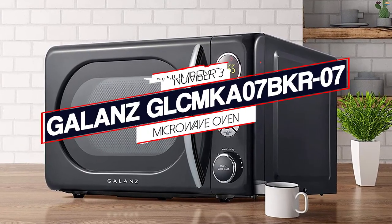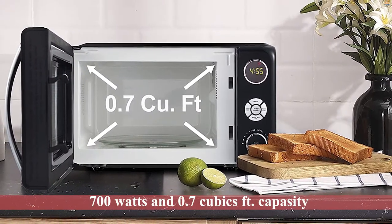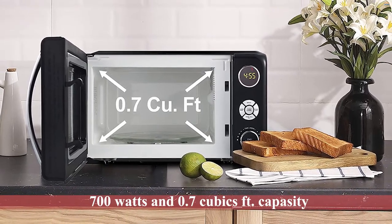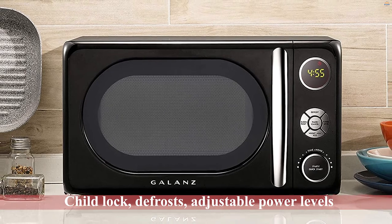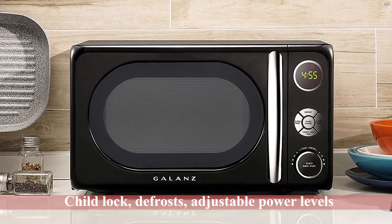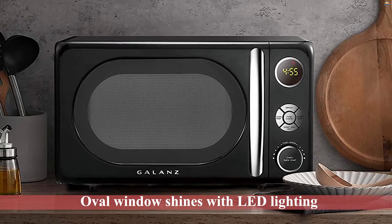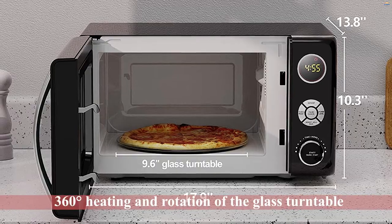Number 3 — Gallant's GLC MKS7 BKR7 Microwave Oven. Gallant's Retro Microwave is an eye-pleasing addition to the kitchen countertop. With 700 watts and 0.7 cubic foot capacity, it features all the fundamental options such as child lock, defrost, and adjustable power levels that go up to 700 watts. You will have to spare a few more seconds or minutes, but that is acceptable given its overall performance and classy looks.